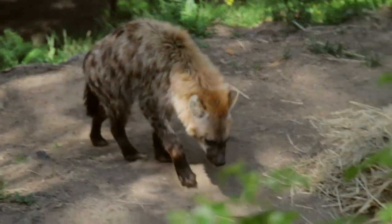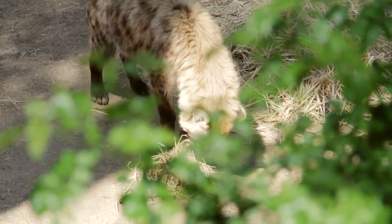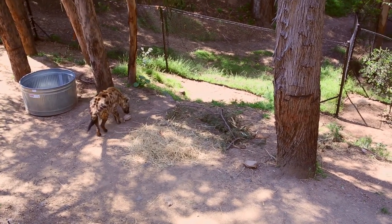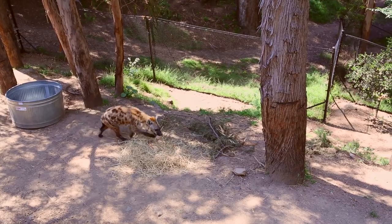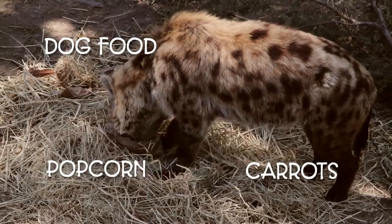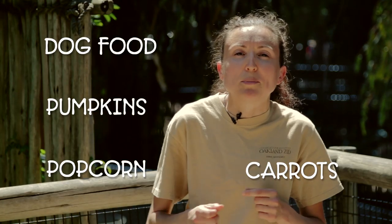Given the fact that hyenas would spend a good portion of their day bringing down prey, we get very creative. We'll put their meat — sometimes we'll hide it in boxes and bags. Sometimes we do things like low-calorie dog food, popcorn, cut up carrots, pumpkins. They love to eat pumpkins.